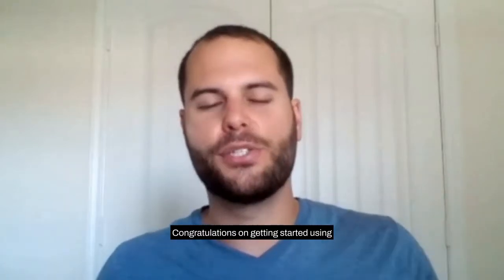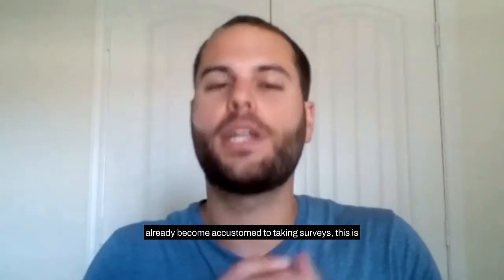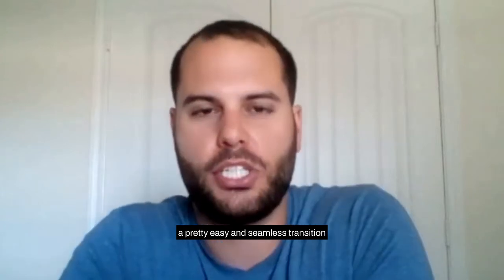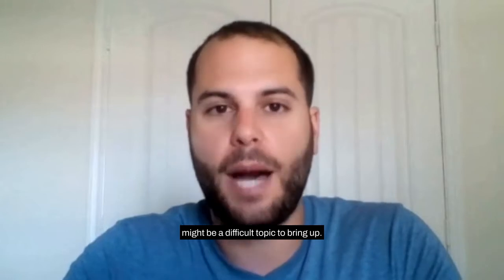Congratulations on getting started using AIM Insights with your team. The first thing you're probably thinking is: how do I introduce this tool to my team? If your team has already become accustomed to taking surveys, this is a pretty easy and seamless transition. They know what's going on. But if they've not been asked to take surveys before, this might be a difficult topic to bring up.